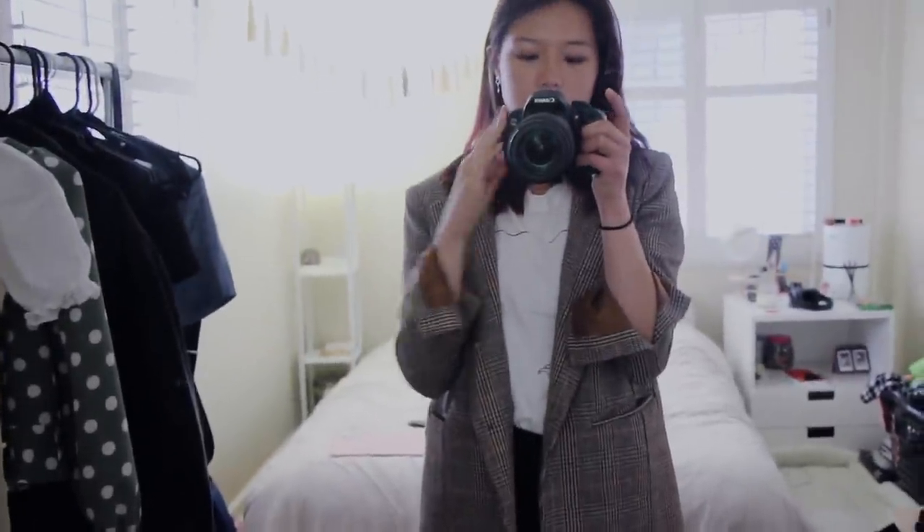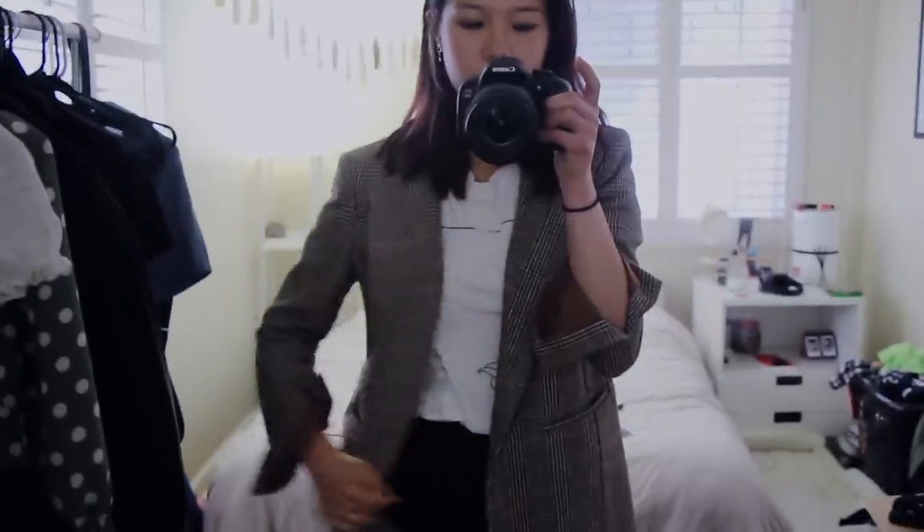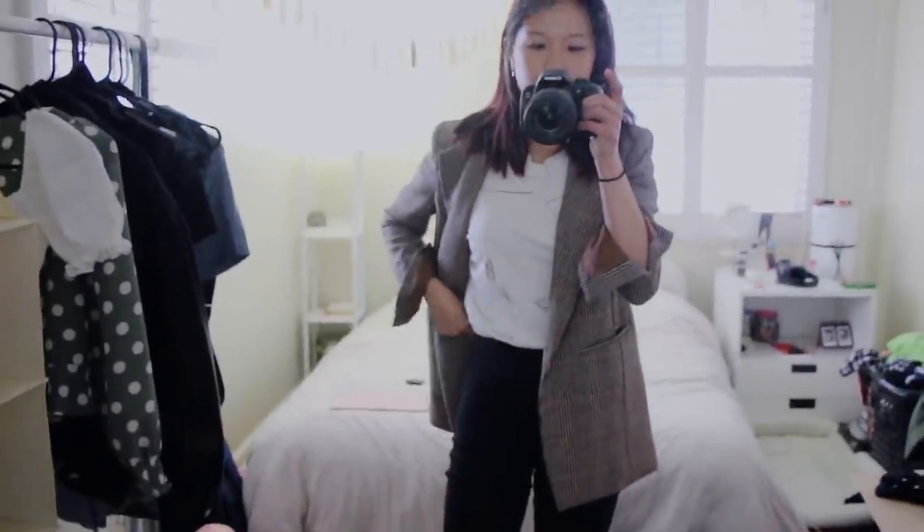This blazer seriously makes any outfit look ten times better. A lot of you ask who my bias is in Blackpink — honestly I genuinely like all of them, but I think I relate to Lisa and Jisoo the most. Personality-wise I feel a little more connected to those two, but I really like all of them.